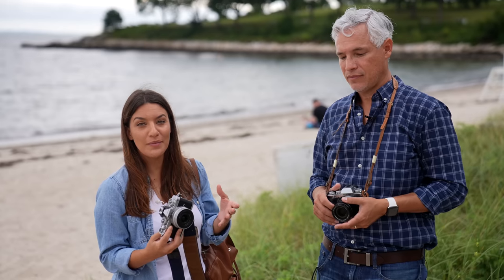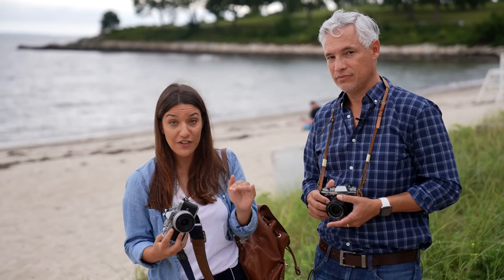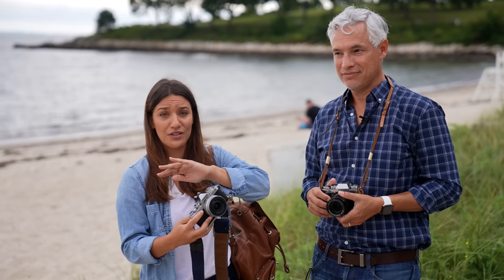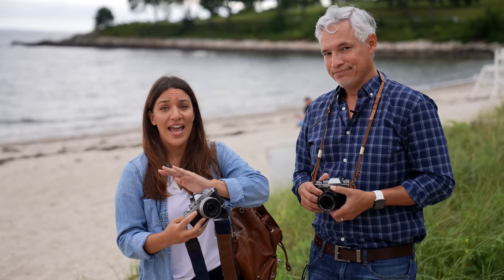Regardless of which camera you choose, you want to make sure it's well protected and you definitely don't want to end up one of those stories in a photo blog where someone gets their gear destroyed or stolen.